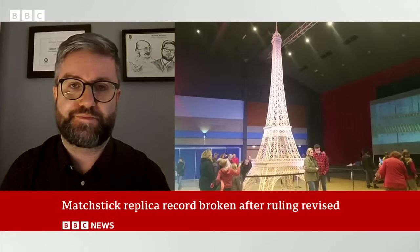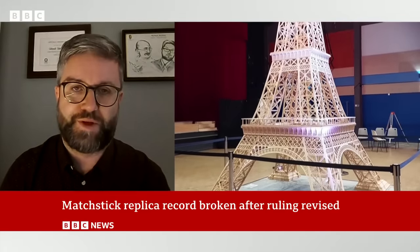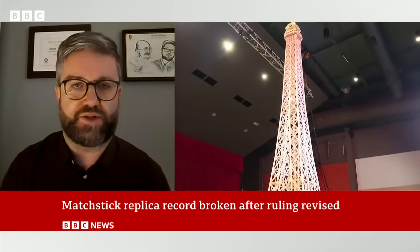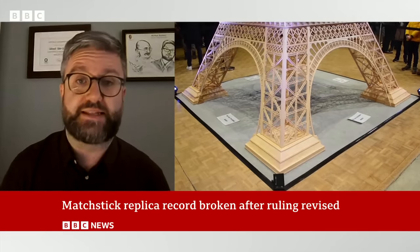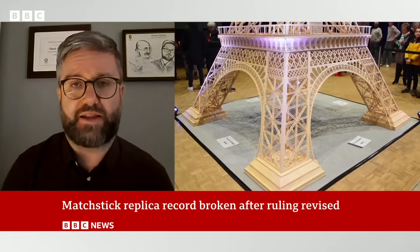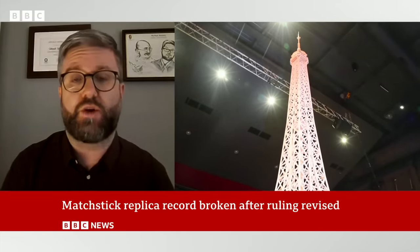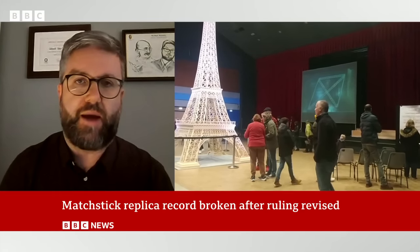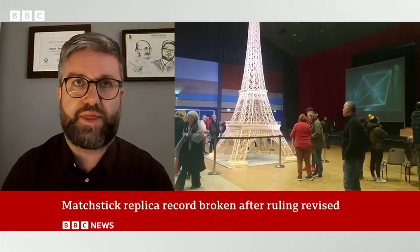So just explain, then, what was wrong with the matches that he was using originally. So with all of our records, we've got guidelines in place. These are rules and evidence requirements that everybody has to follow, so that everybody's attempting the same record and has the same challenge. In the guidelines, we had stated that matches must be used and they couldn't be amended in any way. So you couldn't chop off the tops to take away the ignitable end. That was our stance.